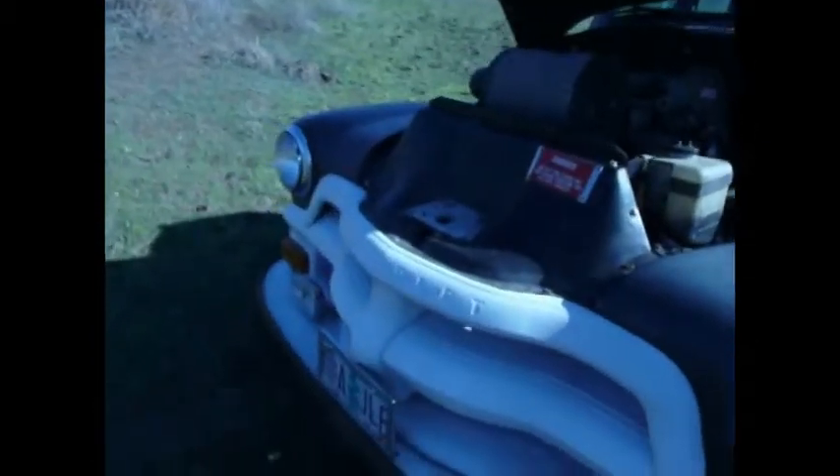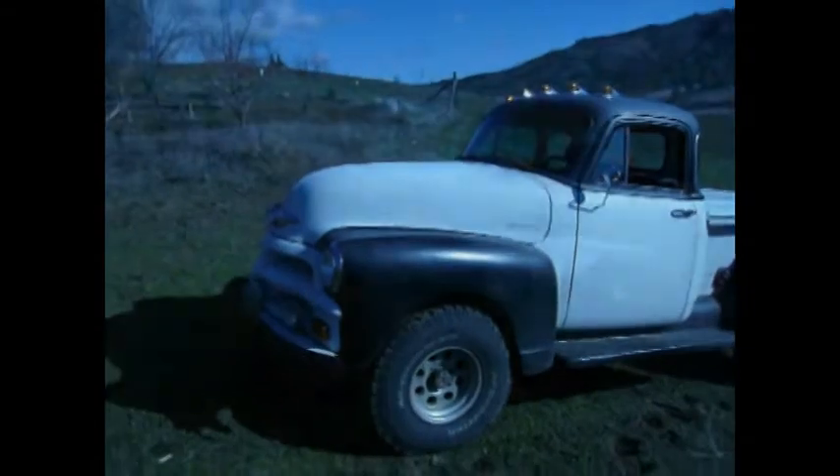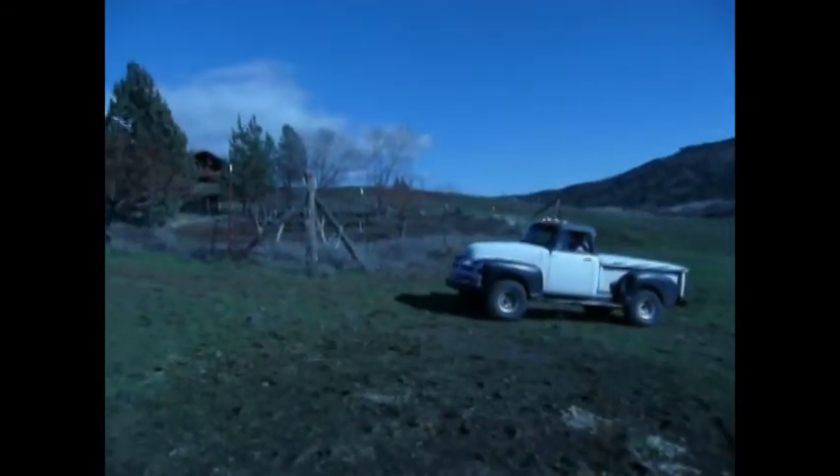That's a pretty good little truck. It gets about 30 miles a gallon. Now we'll climb a little hill with it.